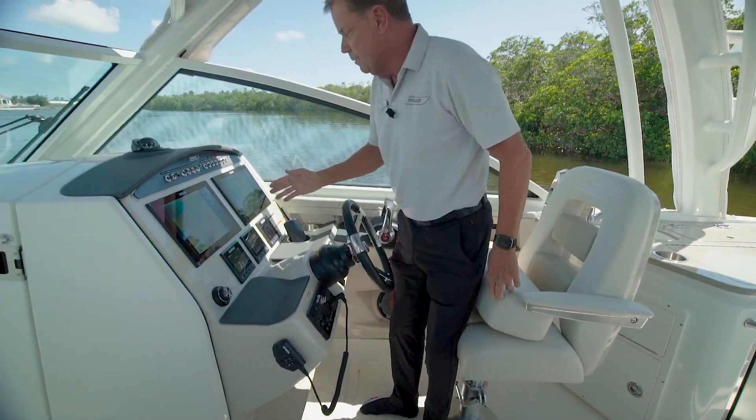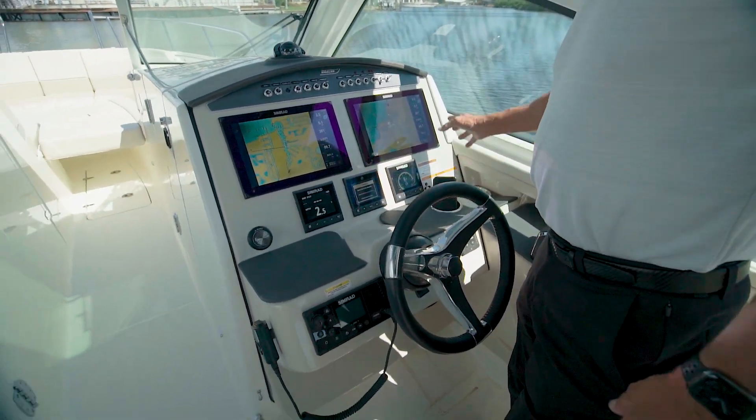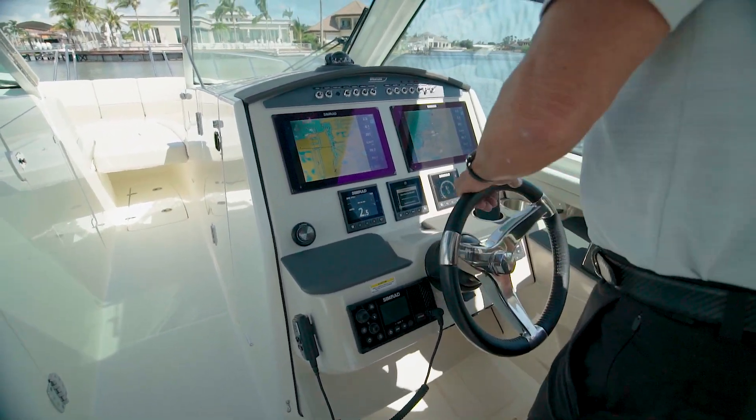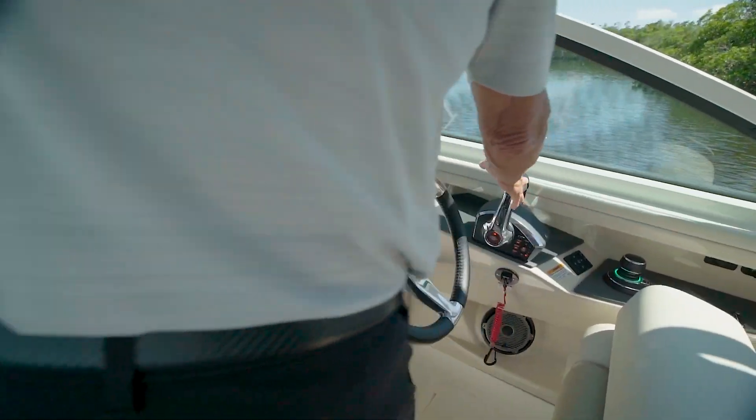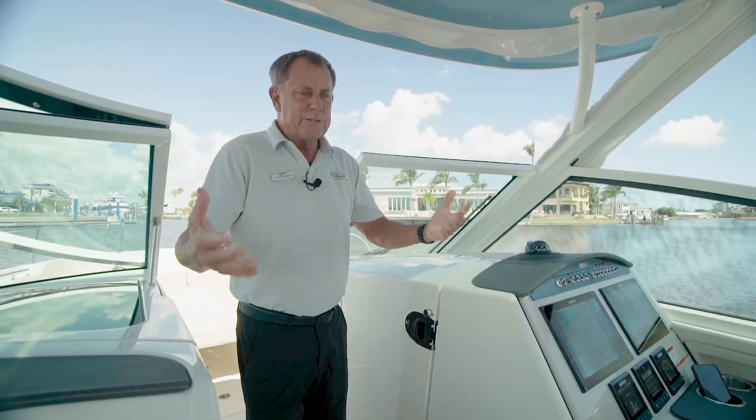You look at the helm. We have two 12-inch Simrad electronic screens, along with joystick piloting, as well as digital throttle and shift, and electric hydraulic steering.